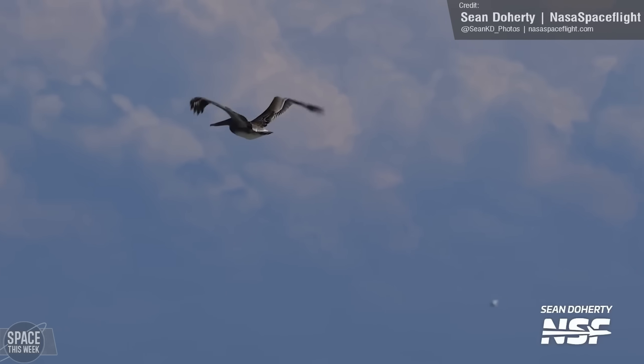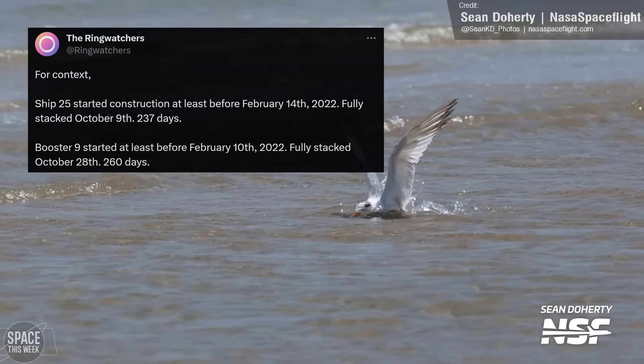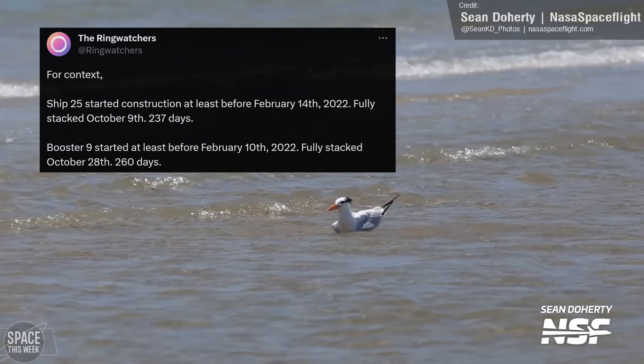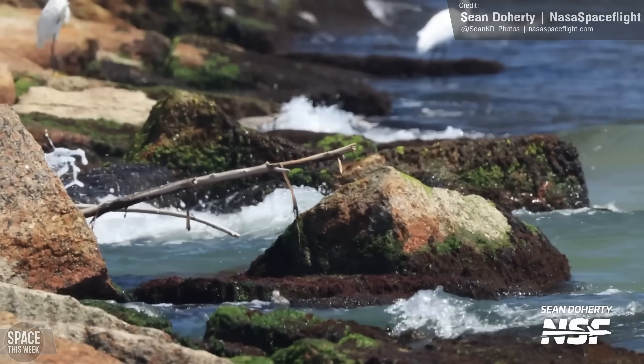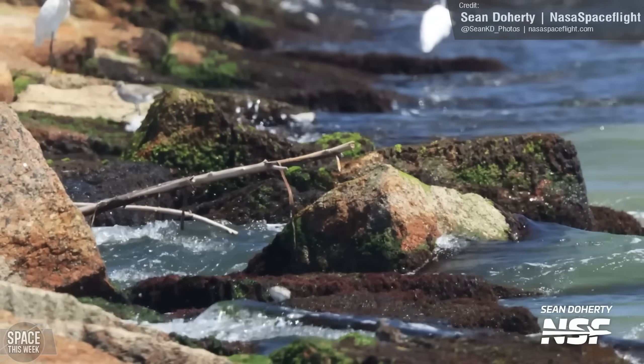The Ring Watchers — who you should definitely be following — did point out that the construction of Ship 25 actually took 237 days and Booster 9 260 days, though of course SpaceX have gotten a lot faster in rocket production since these vehicles began fabrication. An interesting tidbit nonetheless.